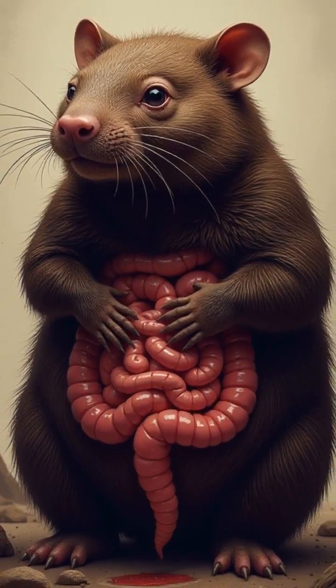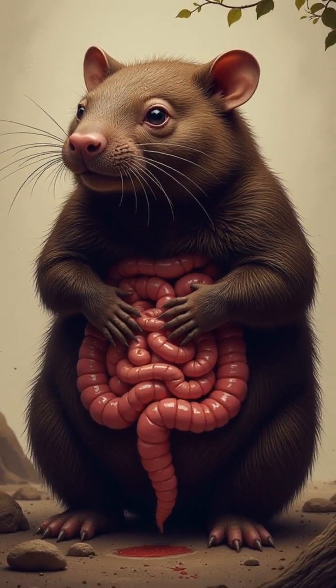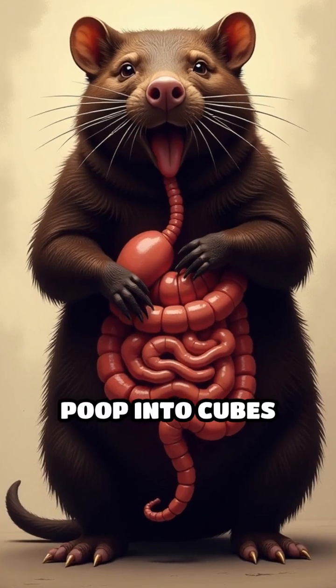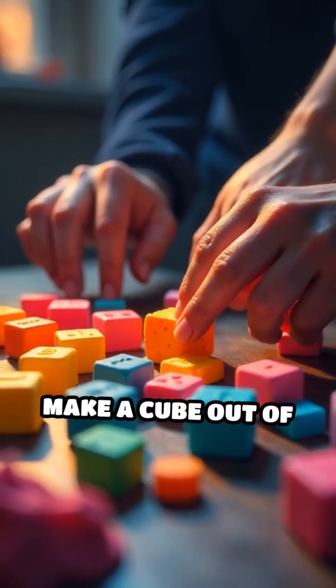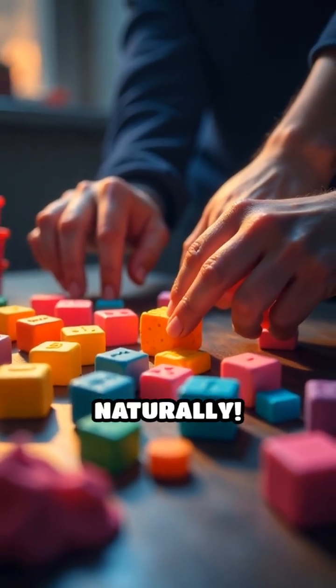Scientists discovered that wombats have super-strong and stretchy intestines that mold their poop into cubes just before it leaves their body. Imagine trying to make a cube out of Play-Doh, except your body does it naturally.